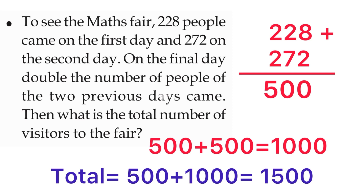Then we can use that answer again, because on the third day the visitors are double the total of the previous two days. So: first day 228, second day 272, total people 500. The double of 500 is 500 plus 500, that is 1000. First and second day people totalled 500, and the third day is 1000. So the third day total is 500 plus 1000, and the answer is 1500.